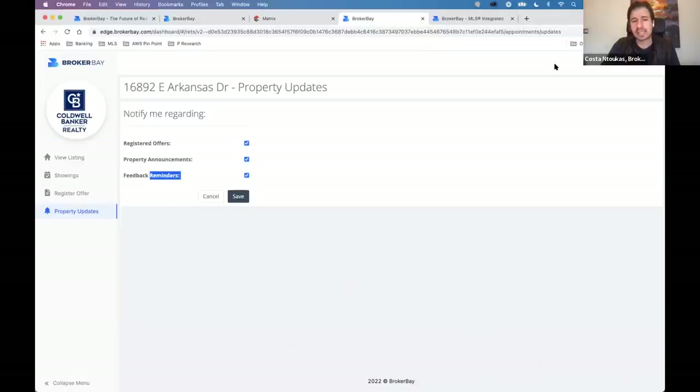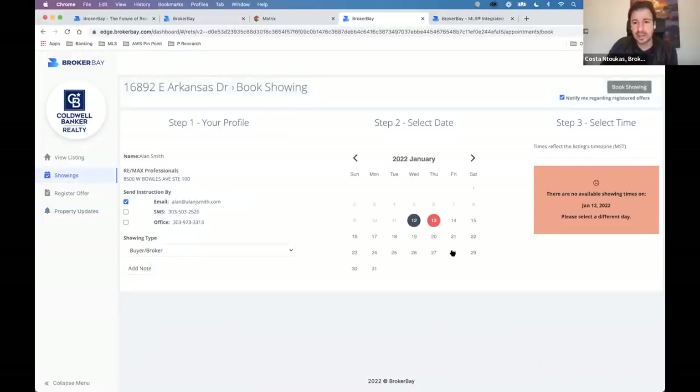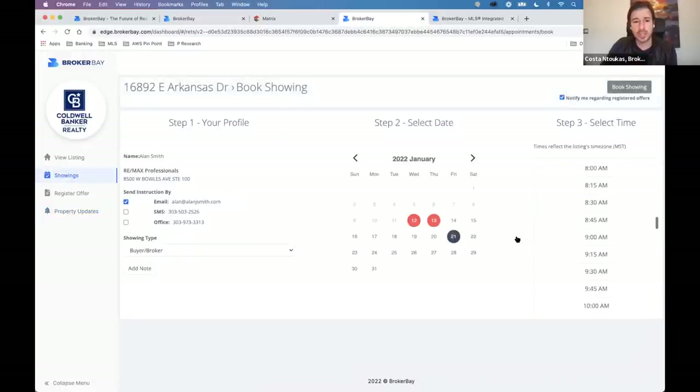Cynthia asks: can you see other showings that are booked? No, you can't. What you can see are times that are blocked off, but those can be blocked for a number of reasons. We don't specifically advertise that there's a showing at a particular time — we like to keep that information private for the listing agent and the seller.